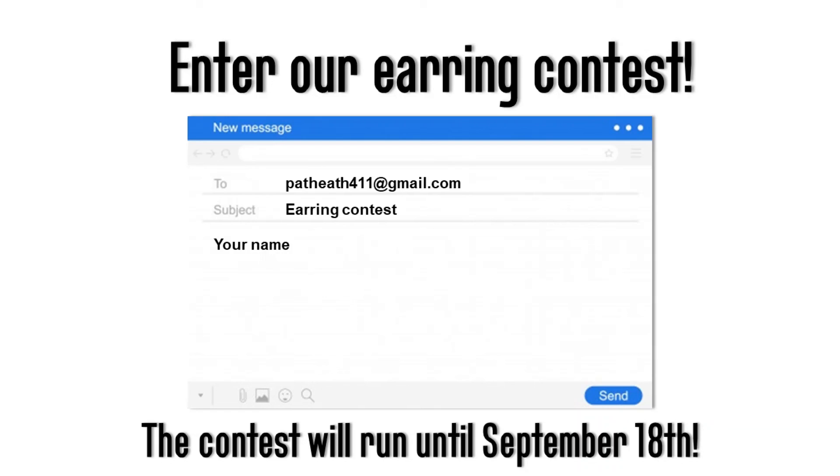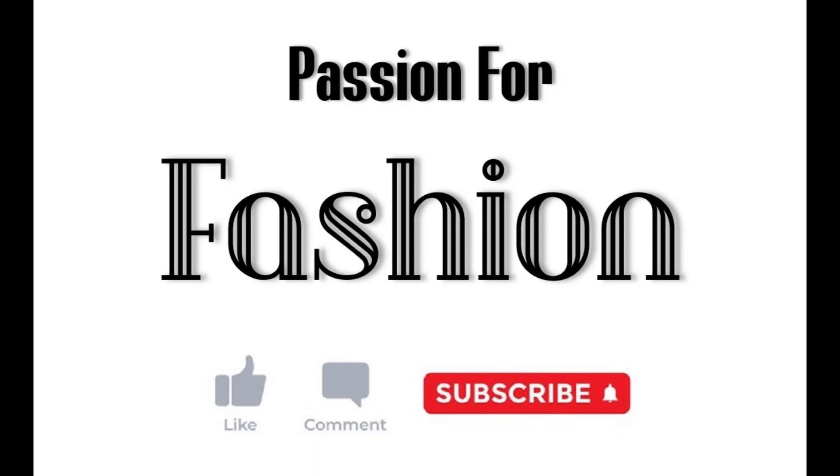The contest will run for two weeks, ending on September 18th. We are really excited to be giving away our first fashion giveaway, and these are beautiful earrings — so make sure you enter before the 18th when we select our top three winners.